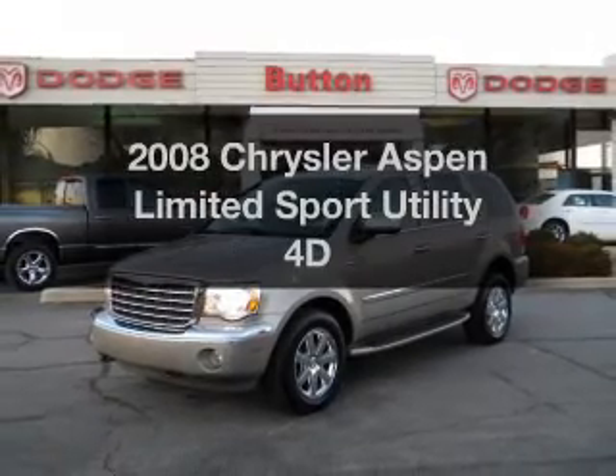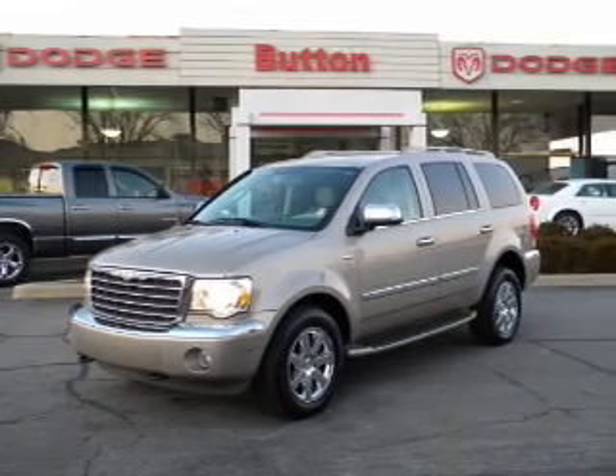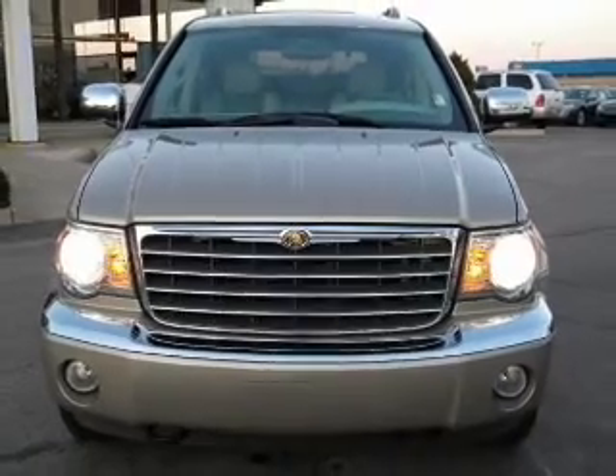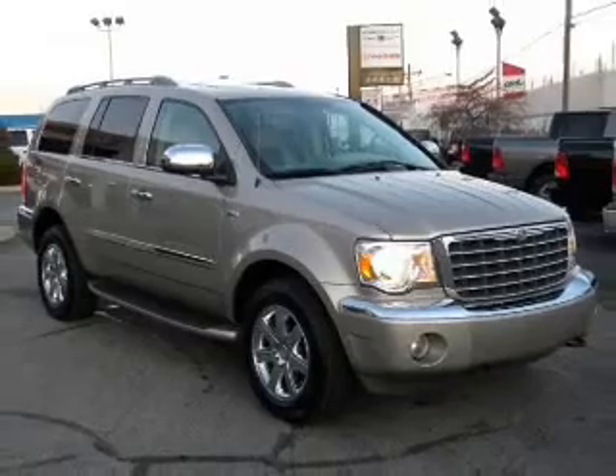Introducing the 2008 Chrysler Aspen. If you're looking for a first-rate auto, this one could be yours today. With a reliable engine connected to a smooth shifting automatic transmission, premium wheels lend a distinctive appearance. The anti-lock braking system will help deliver you safely to your destination.